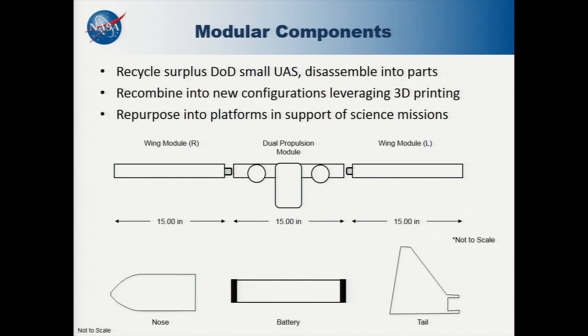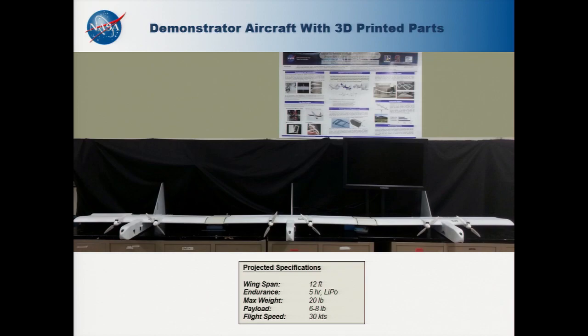The five parts consist of two wing modules, a center wing pod that holds the battery, a tail, and a nose cone. This design can be assembled in less than five minutes for a typical mission.